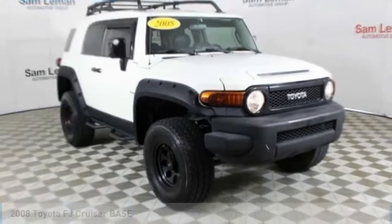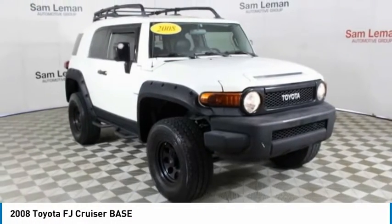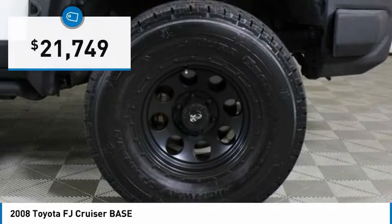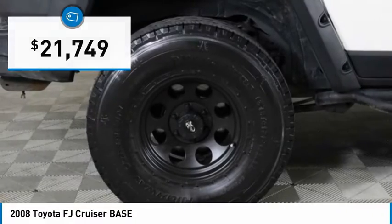Stop by and take a look at the 2008 Toyota FJ Cruiser. It's rugged and sleek and stylish in an unimposing way, and is priced below $25,000.